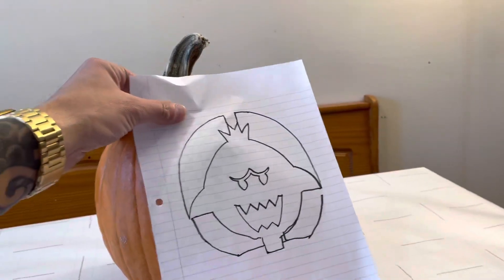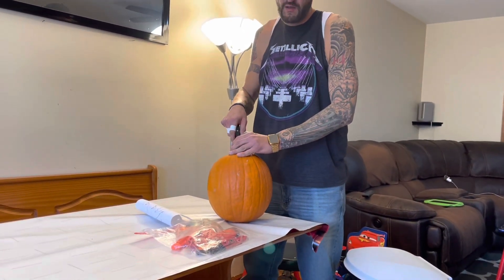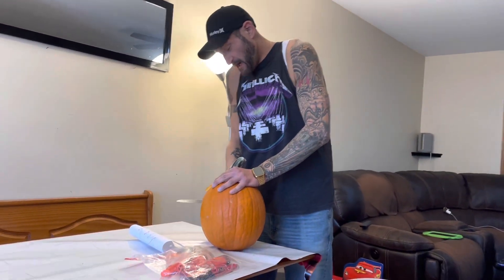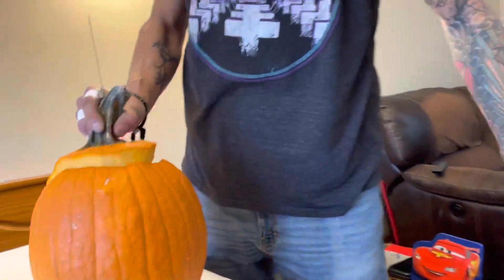I told you guys we had a pumpkin — I never doubted it. Are you ready, dude? Just like that — the next time we see this pumpkin it's going to be King Boo. The pumpkin is dead! You want to know why? Because I'm about to remove his brains. Come here, dude — take a look. You're gonna have to clean out all these guts.